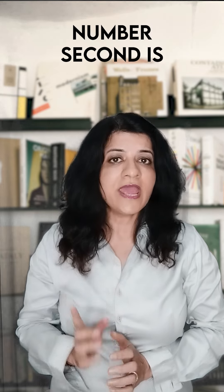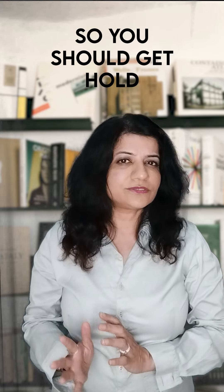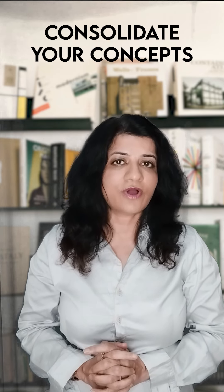The second step is get quality study materials. You should get hold of the right prep materials that would help you consolidate your concepts, like Brainscape, Flashcards, Princeton Review, Kaplan, etc.